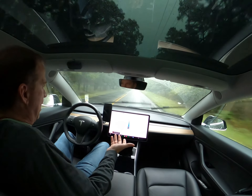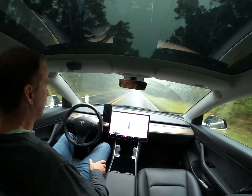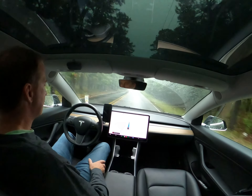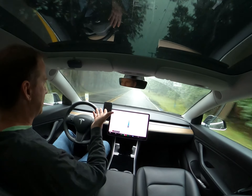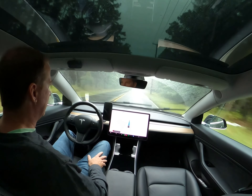Obviously that's a major problem for self-driving cars. But as you can see, we're doing great here in the rain — the car is driving fine.